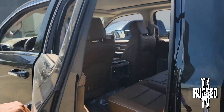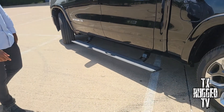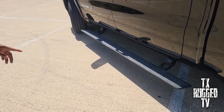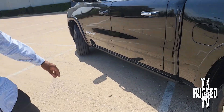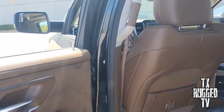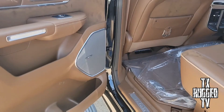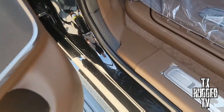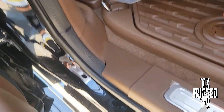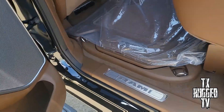Whenever you open the door, the running boards do this — they're electric running boards, so they go in and out. Boom! Easy access — you come in and you're in the truck. This one does come with the storage cooler right here, just like the TRX.